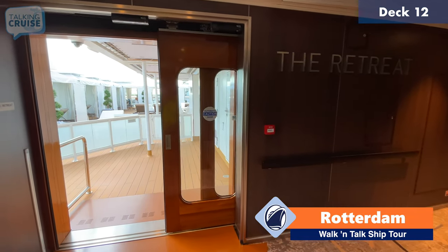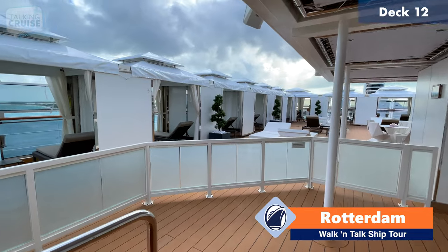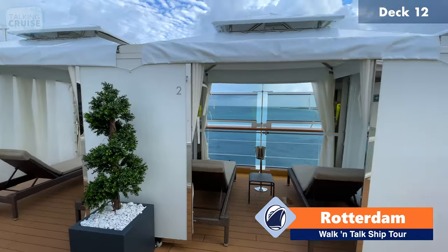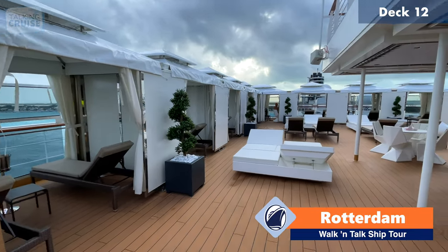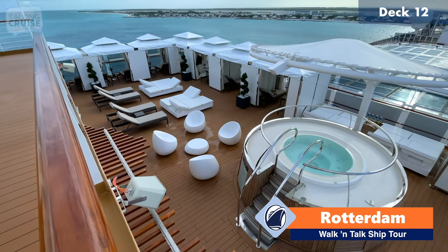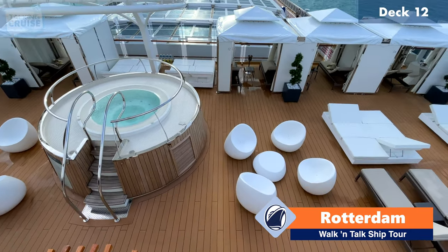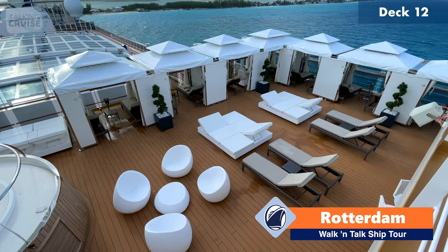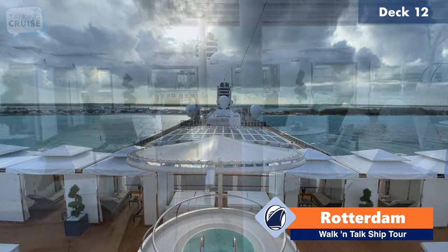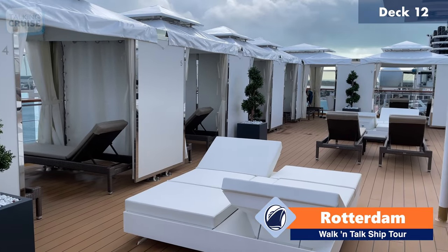On deck 12, just aft of the forward Explorations Cafe, you do have the Retreat. This is an upcharge area that has these private cabanas that you can rent. They are facing the water on this side, and then there are some that face over the retractable roof for the Lido pool area. It's a nice space — it has a hot tub for the area and nice furnishings. You will get fantastic service to the cabanas as well, and you can also dine out here.